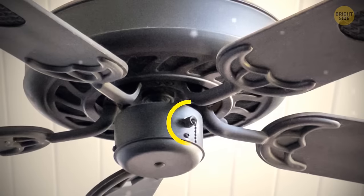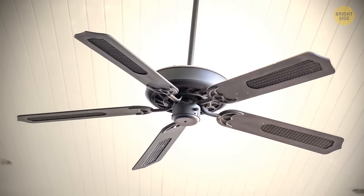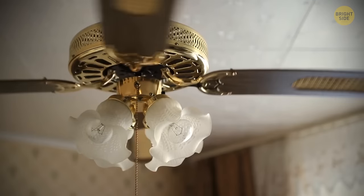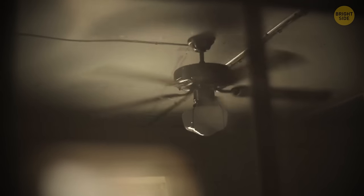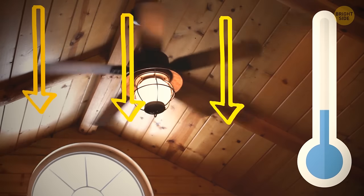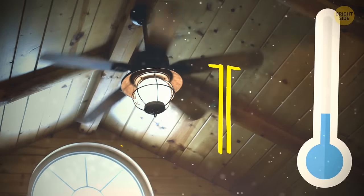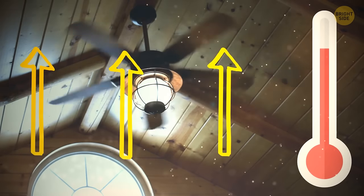Ceiling fans come with a small switch on the inside of the blade that you might not have noticed. This switch allows you to change the direction of rotation. The blades push the air in different directions depending on the way they rotate. In the summer, you need the air pushed down to create the effect of a breeze. In the winter, the direction should be changed so air is pushed towards the ceiling — it then heats up before going down the walls.